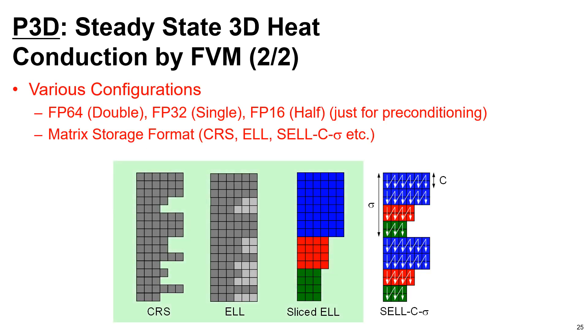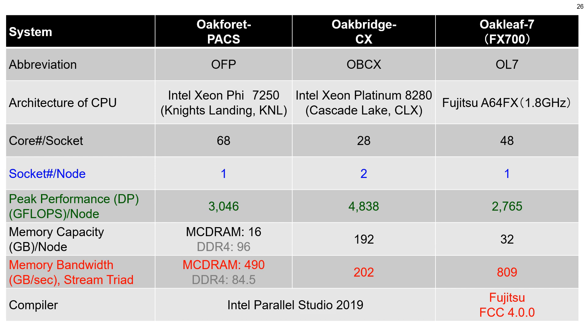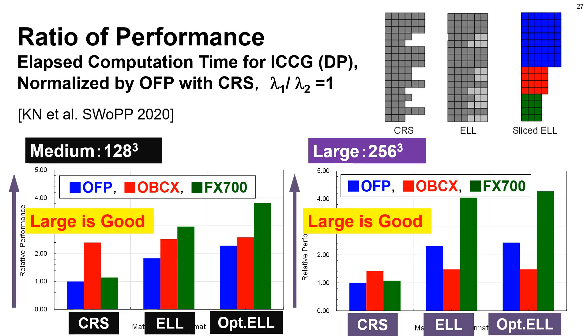P3D supports FP64 double precision, FP32 single precision, and FP16 half precision, while FP16 can only be applied to preconditioning. It also supports various matrix storage formats such as CRS, ELL, and Cell-Sigma, with CRS, ELL, and optimized ELL applied in the present work. Performance was evaluated on a single node of OFP with Intel Xeon Phi, OBCX with Intel Xeon Cascade Lake, and OL7 FX700 with Fujitsu A64FX. The next slide shows performance of the ICCG solver for CRS, ELL, and optimized ELL for both medium and large-sized problems. FX700 is rather slower than others with CRS, but much faster with optimized ELL, especially for larger problems — showing we need certain optimizations for extracting performance of A64FX.